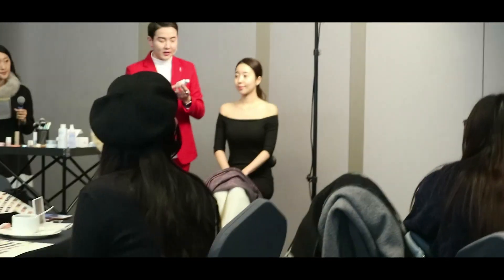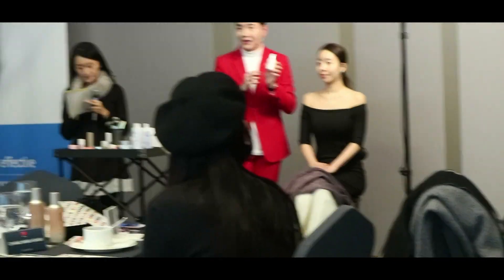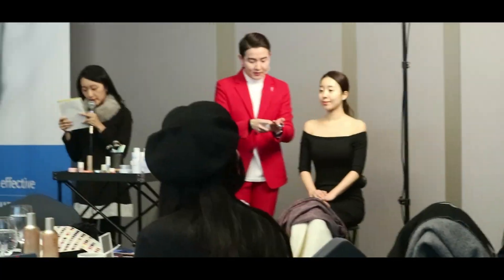We had three classes and one workshop. The three classes were the introduction of the products, and the next one was a makeup workshop given by Mr. Ki Sung Lee. He is a celebrity makeup artist. We then got a chance to visit the flagship store.